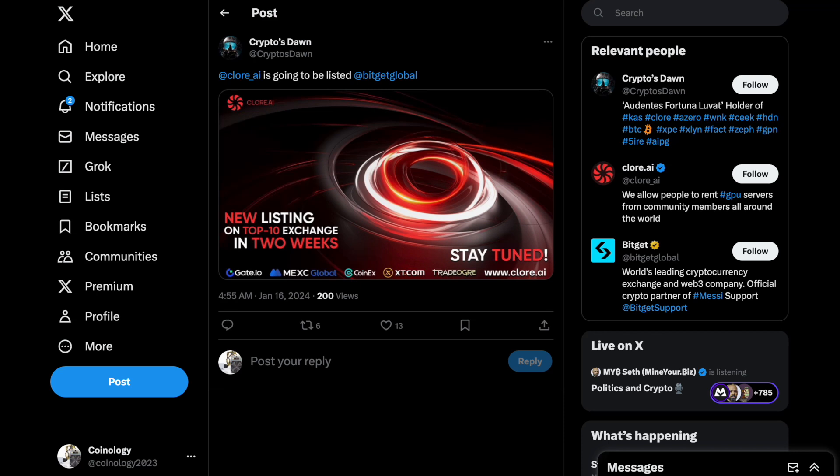So this was announced about four hours ago. Chlor.ai is going to be listed on BitGit Global — it looks like it's going to be in about two weeks. So now Chlor.ai is actually listed on Gate.io, MEXC, CoinX, XT.com, TradeOgre, and now BitGit Global.